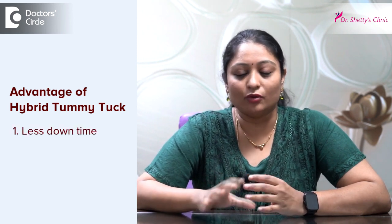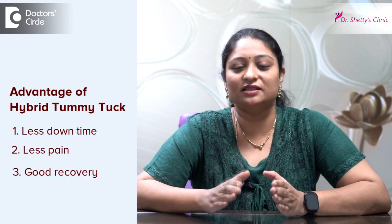The advantage of this procedure is that it is indicated in patients where only the anterior bundle is involved. Additionally, the downtime will be less, the pain will be less, and the recovery will be good.